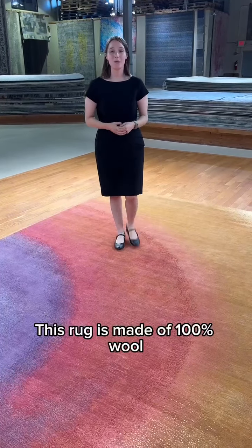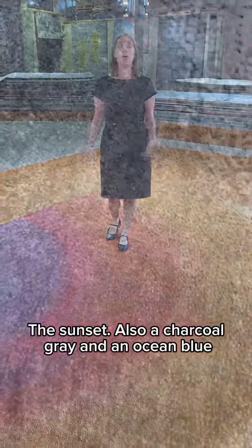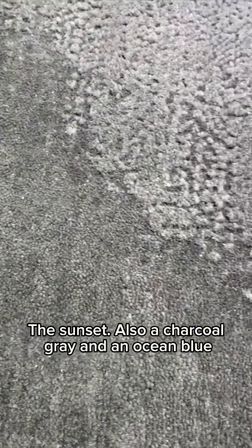This rug is made of 100% wool and comes in three different color variations: this one that you see here, the sunset; also a charcoal gray; and an ocean blue.